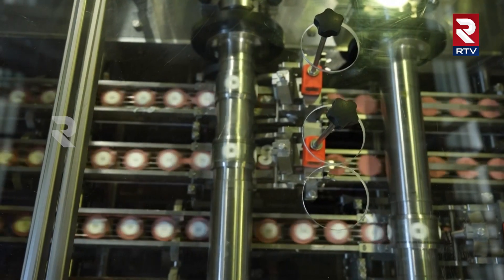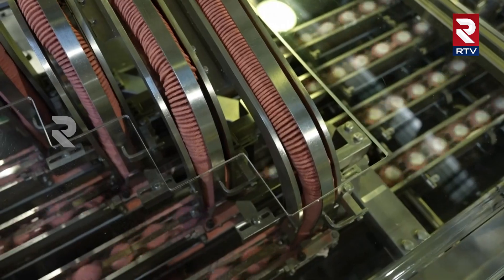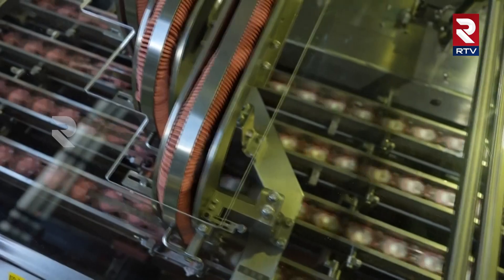Step 3. The filling is squeezed onto already baked cookies to make sandwiches. What a clever process design — and look how fast they work.